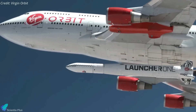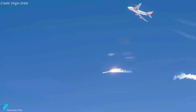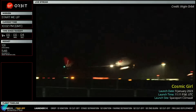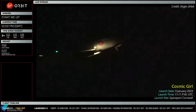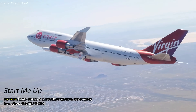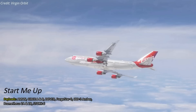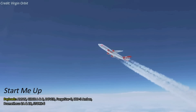Virgin Orbit's first launch from the United Kingdom failed to reach orbit last Monday, resulting in the loss of nine small satellites. The company's Boeing 747 carrier plane, known as Cosmic Girl, lifted off from Spaceport Cornwall on January 9, carrying the 21-metre-long Launcher One rocket underneath its wing. The mission, dubbed Start Me Up, was the first international launch for Launcher One, which carried satellites from seven customers, including commercial and government payloads from several nations.